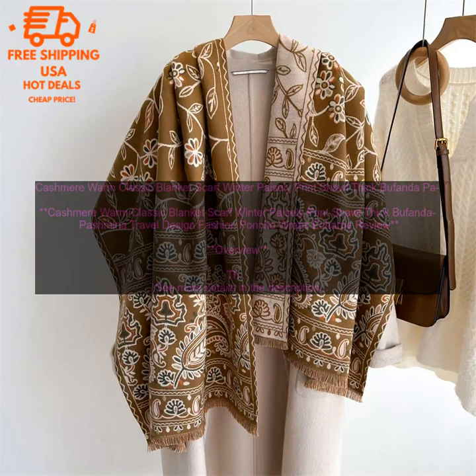Benefits: The Cashmere Warm Classic Blanket Scarf is a great way to add warmth and style to your winter wardrobe. It is made from luxurious and soft cashmere that will keep you warm and comfortable all winter long. The paisley print is stylish and versatile, and it can be paired with a variety of different outfits.